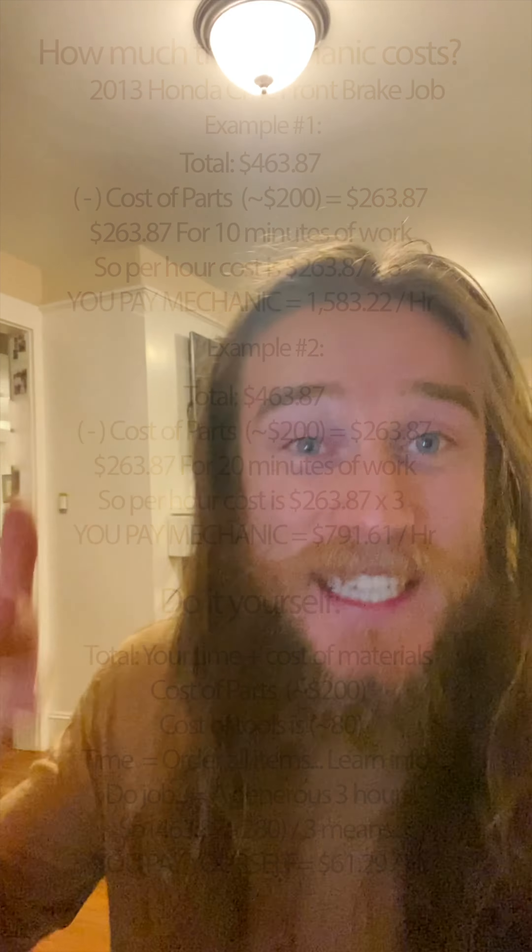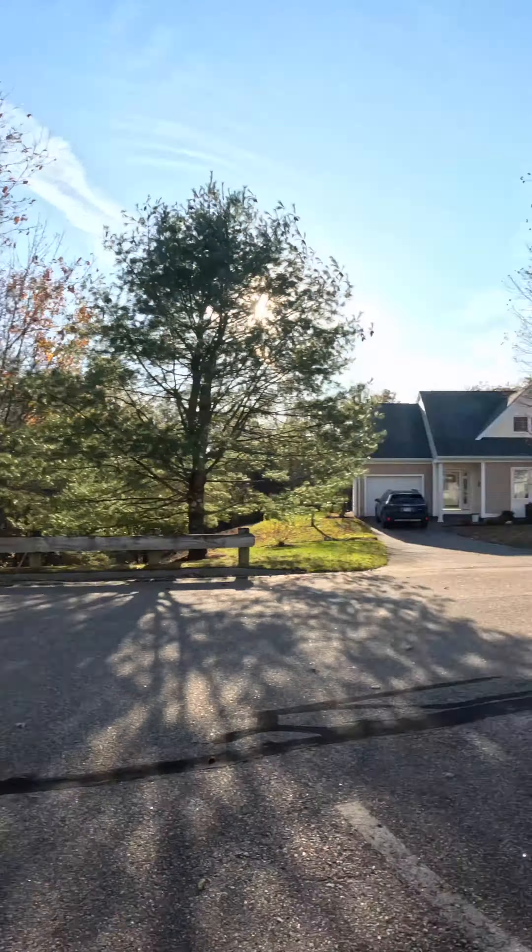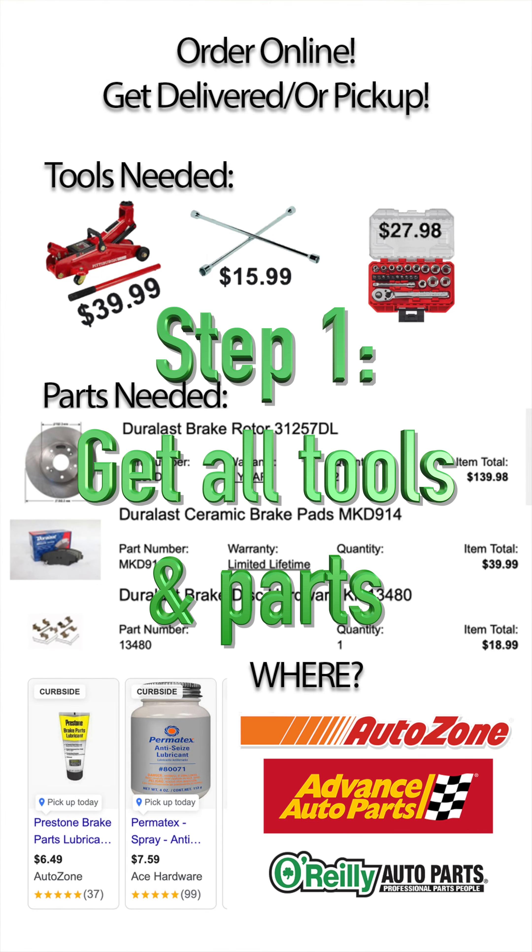You are effectively saving yourself from paying somebody else a thousand dollars an hour to do something that is so easy. I'm going to show you how breezy easy it is. We've got the power of YouTube, my friends.